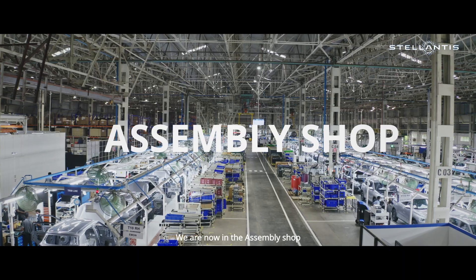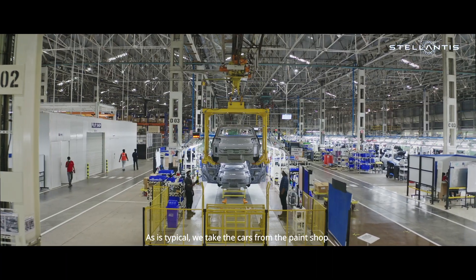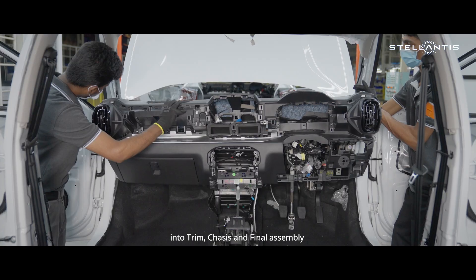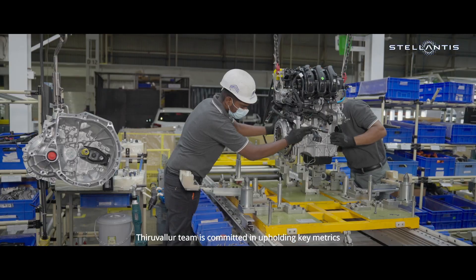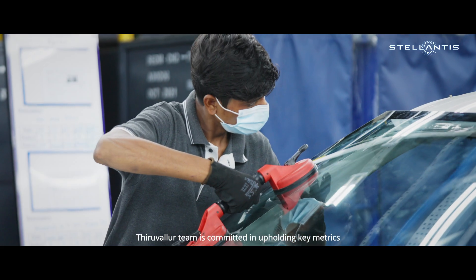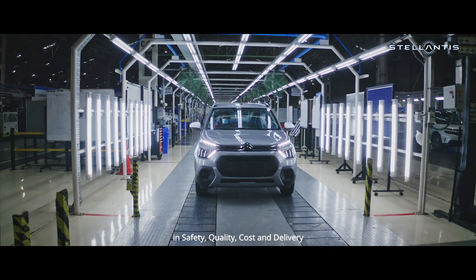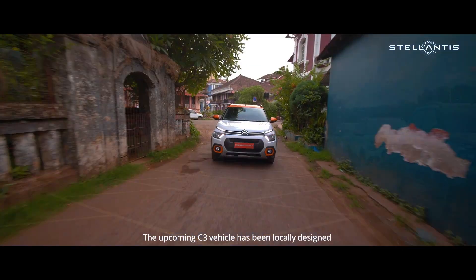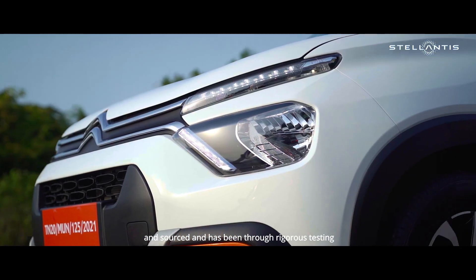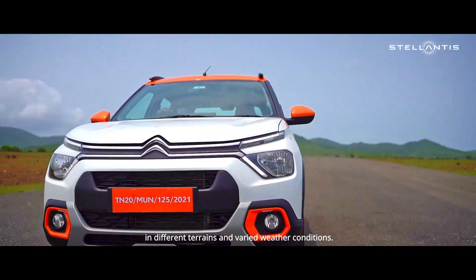We are now in the Assembly Shop. As is typical, we take the cars from the paint shop through trim, chassis, and final assembly. The Thiruvallur team is committed to upholding key metrics in safety, quality, cost, and delivery. The upcoming C3 vehicle has been locally designed and sourced and has been through rigorous testing across different terrains and varied weather conditions.